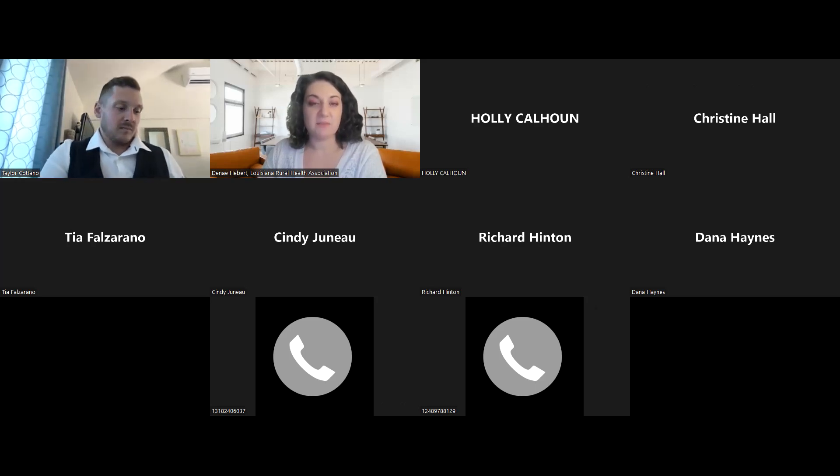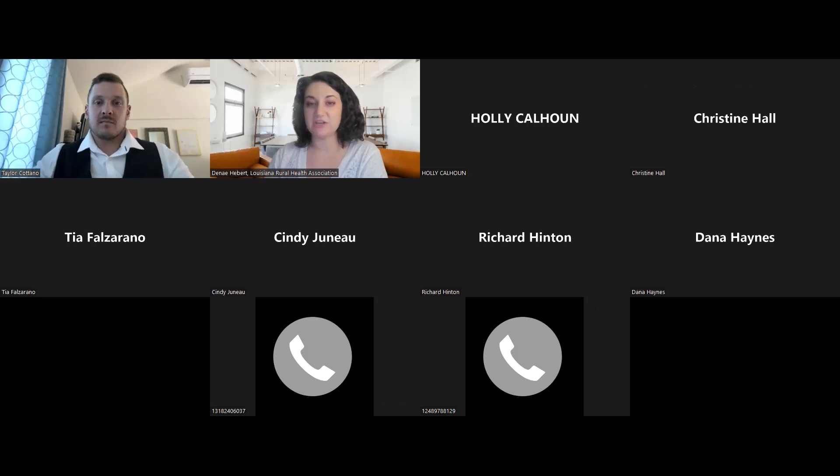Your line should have automatically been muted when you joined the session, so please remain on mute until you are either asked to speak or we reach the Q&A session to prevent background noise. After the webinar, we will send you a link to a brief survey to complete — it'll be in the chat box and I'll also send it via email. We do ask that you please complete that survey. It's part of the requirement for our grant evaluation and it also helps us improve future events.